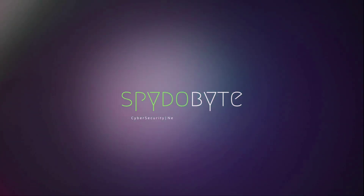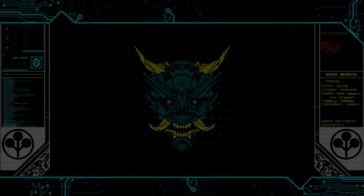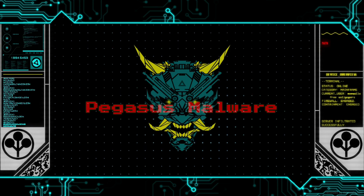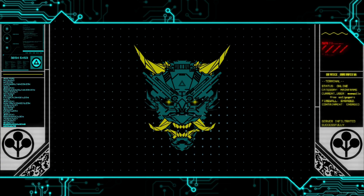Welcome back, my lovely Spidobite audience. Today's video is all about the notorious Pegasus malware and its impact on Android devices. This type of malware is considered one of the most dangerous and sophisticated ever discovered, capable of infecting phones without even a single click from users.